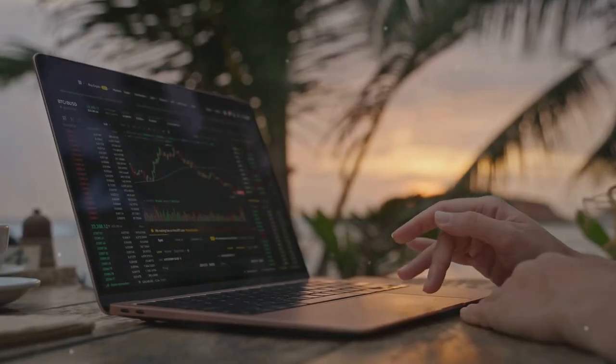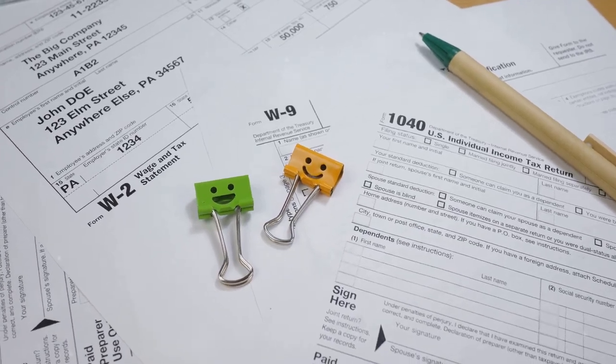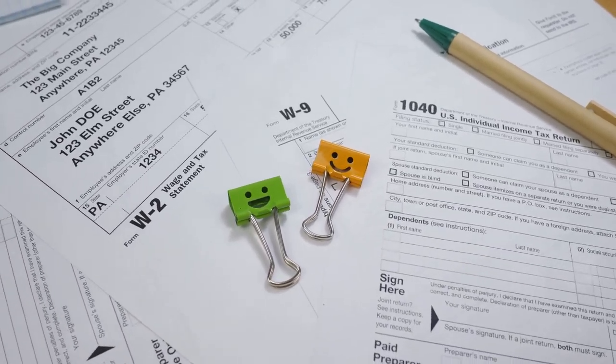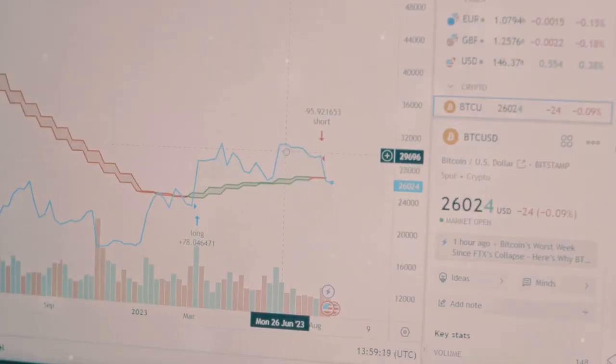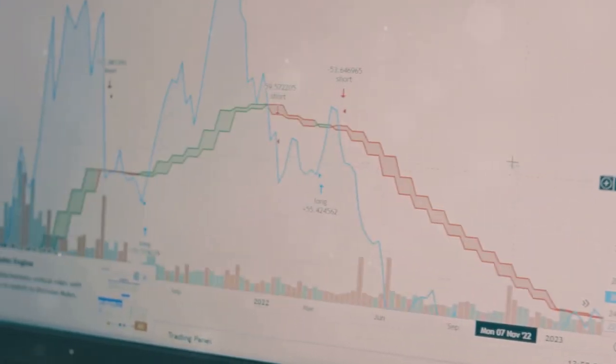If you dread tax season but love trading crypto, then stick around — we're simplifying crypto taxes today. You've been diving into the world of crypto trading, mining, maybe even staking.